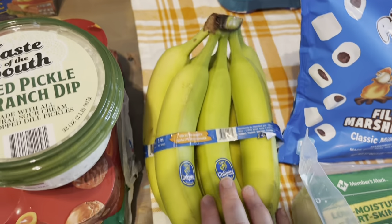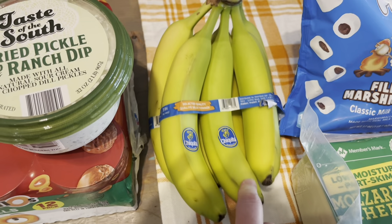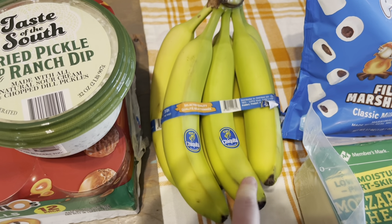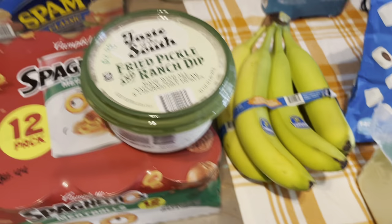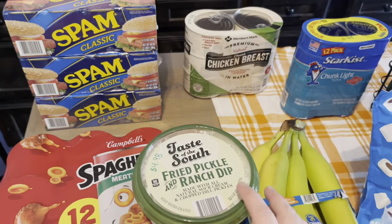Groceries — bananas. I forgot to write the price on the bananas; I believe they were about $1.91. I had to buy bananas for my monkeys — we always have to have those.